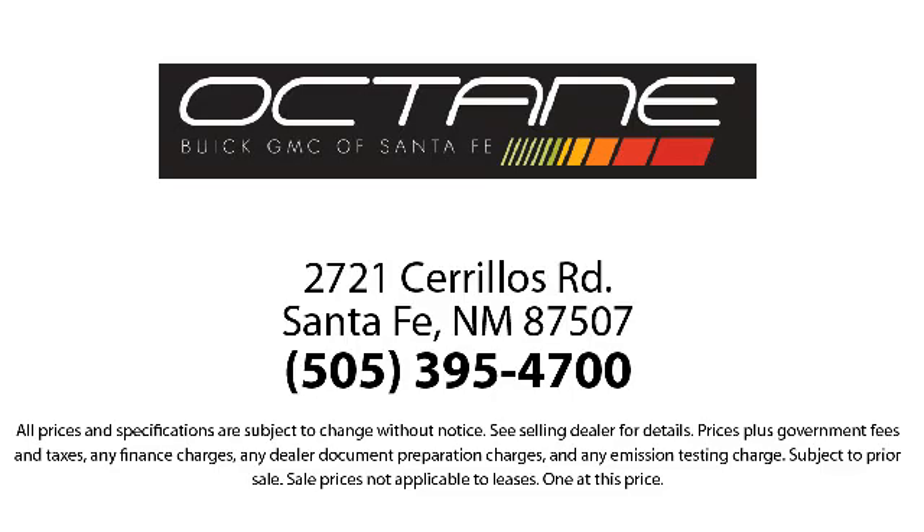Octane Buick GMC — we're making deals the Octane way. We're located at 2721 Cerrios Road in Santa Fe.